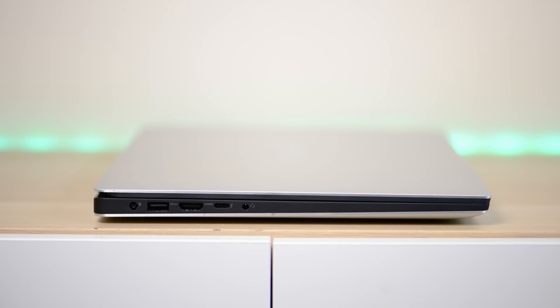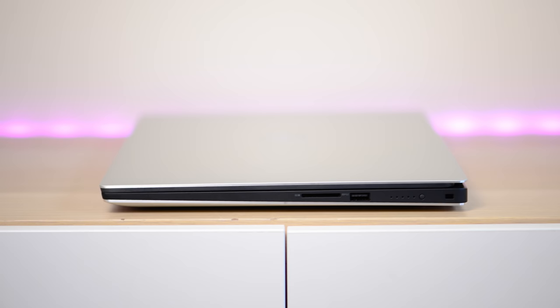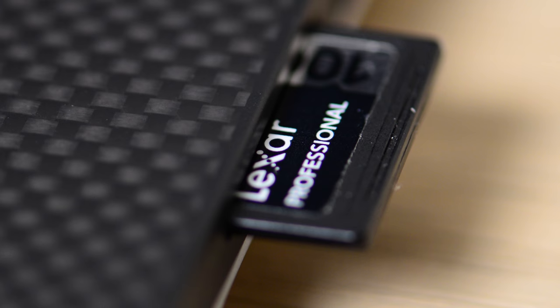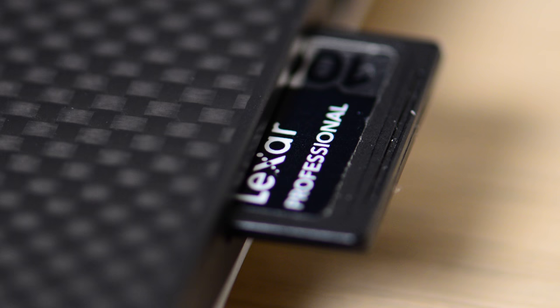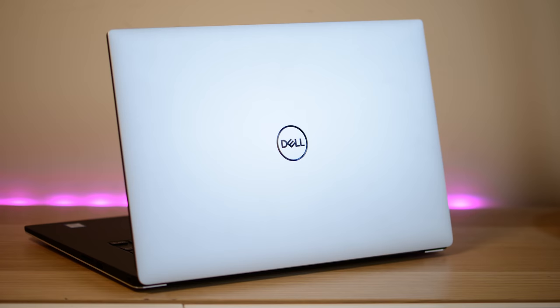Being the same design as the last generation XPS 15, you get all the ports. On the left: USB 3.1, HDMI 2.0, Thunderbolt 3 with four lanes, and a headphone/microphone combo jack. On the right: power indicator, USB 3.1 Type-A, and a full-size SD card slot which reads cards at 150MB/s — the speed of my card. It does stick out a little bit, but at least it's there.